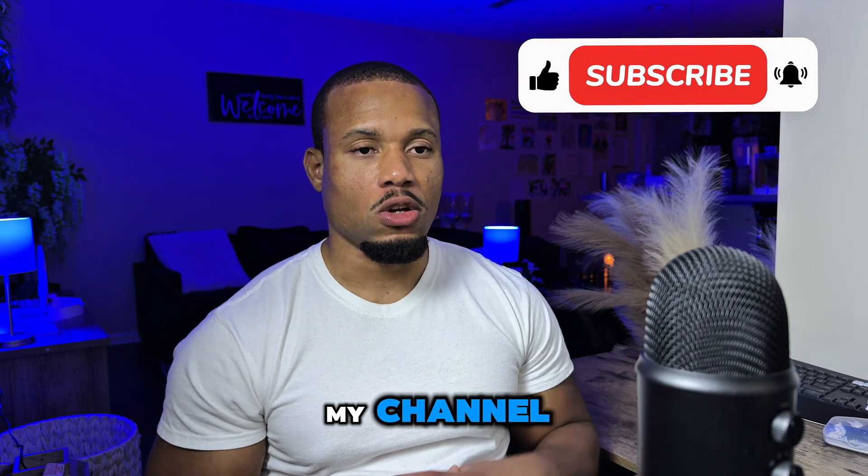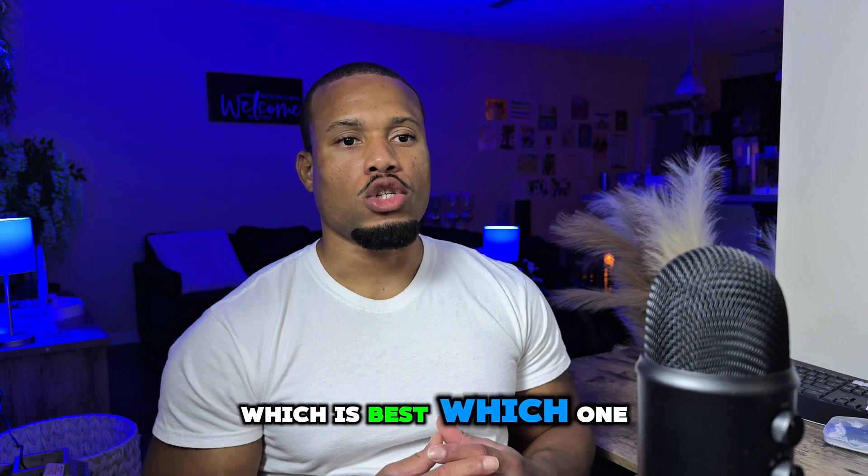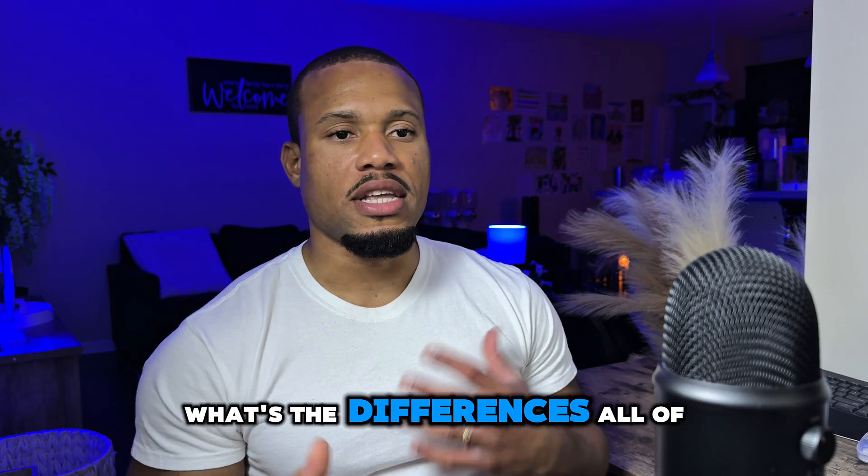Hey guys, welcome back to my channel. Today we're going to talk about the Google cybersecurity certification versus the CompTIA Security Plus certification. Which is best? Which one should you take? What are the differences?